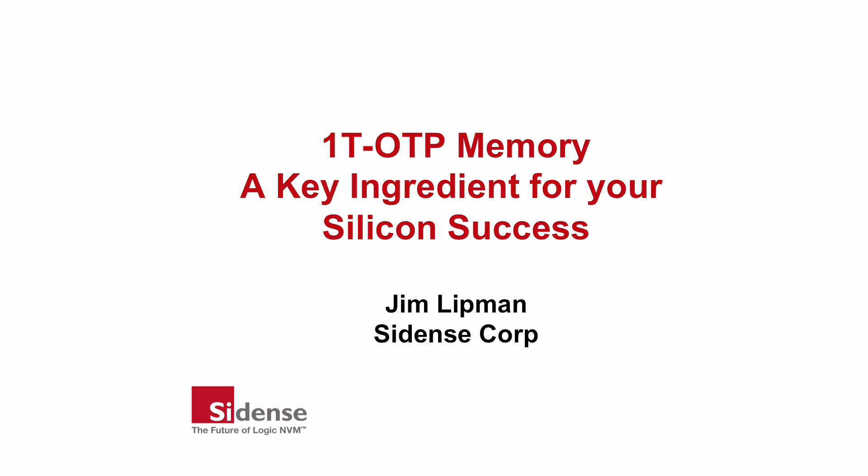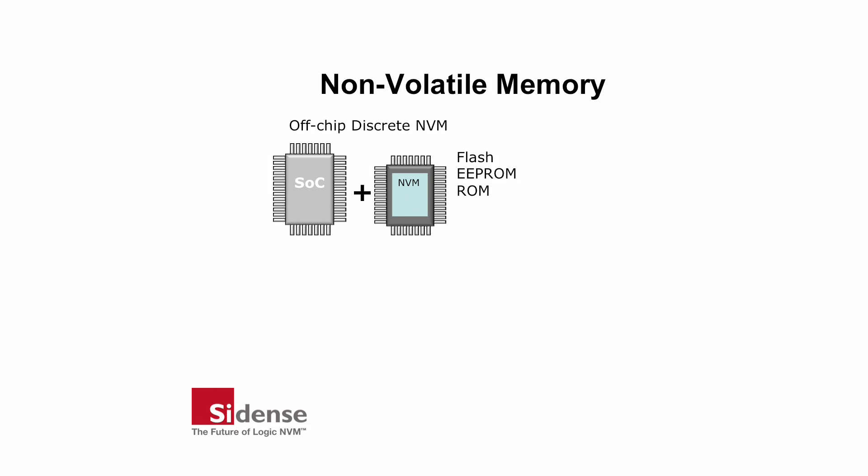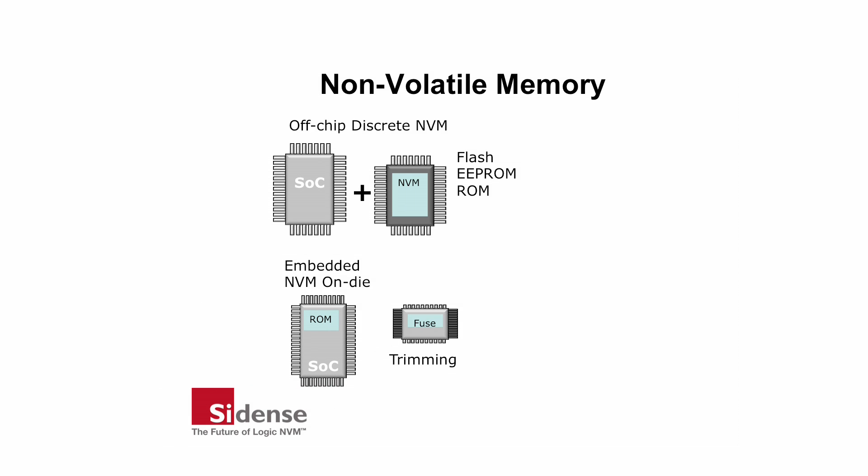Many products use NVM non-volatile memory in a wide range of applications. Flash, EEPROM, or ROM is often used as a separate chip. Embedding NVM directly on your chip eliminates many of the problems of off-chip memory, which include a higher bill of materials, compromised data security, and higher power dissipation, among others.